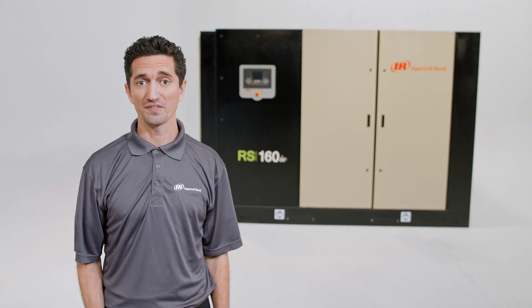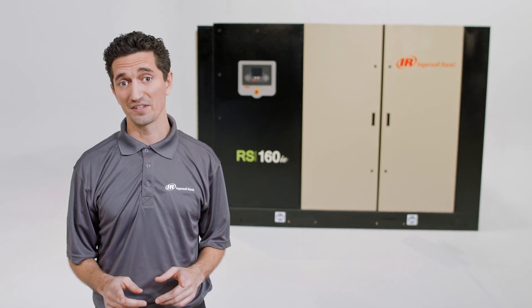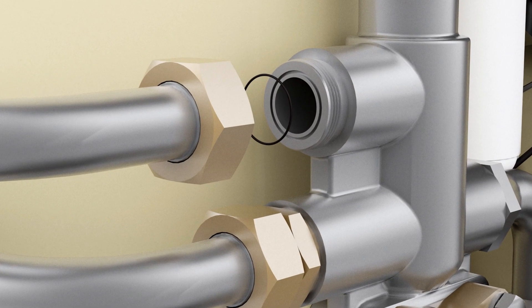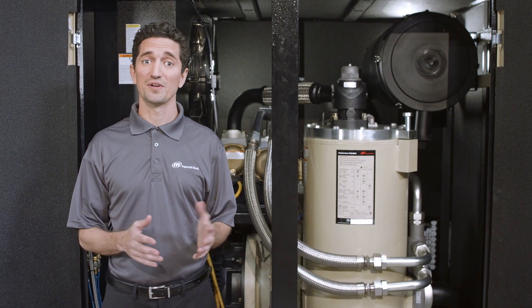Standard progressive adaptive control monitors and adjusts key operating parameters to maintain peak performance and prevent system overload. Exclusive V-Shield technology with leak-free Teflon hoses and o-ring face seals allow unlimited reconnections while minimizing vibration and noise.